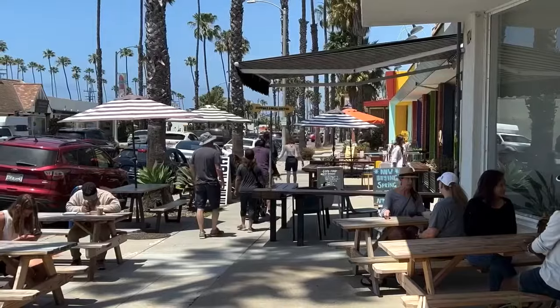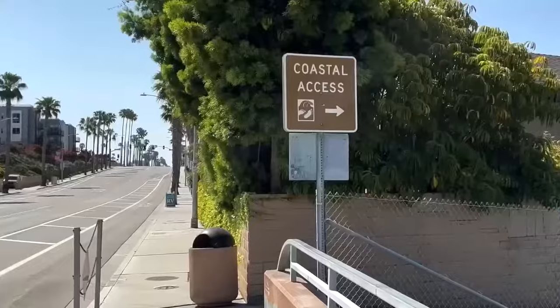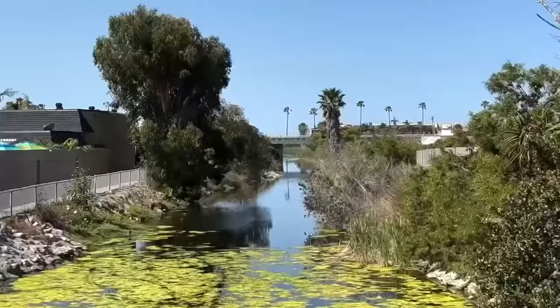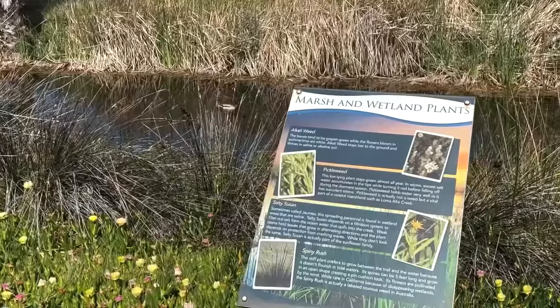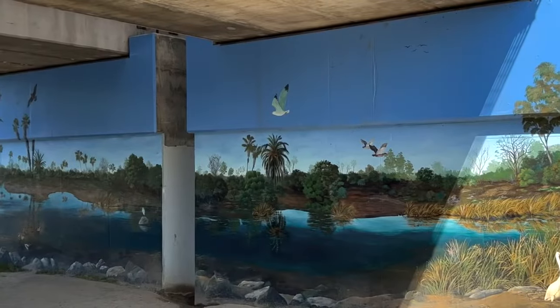Continuing down Coast Highway and finally making your way into South Oceanside, there will be plenty more shopping opportunities and restaurants. But if you're walking, make sure you notice the Loma Alta Trail that will take you alongside the Loma Alta Creek, where there are small information boards talking about the wildlife you might see, and it's impossible to miss the mural.